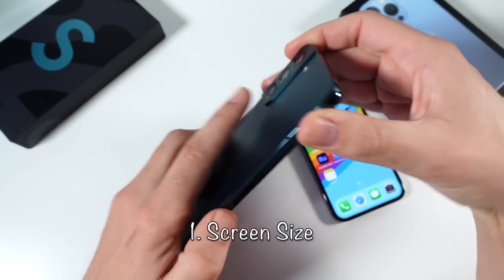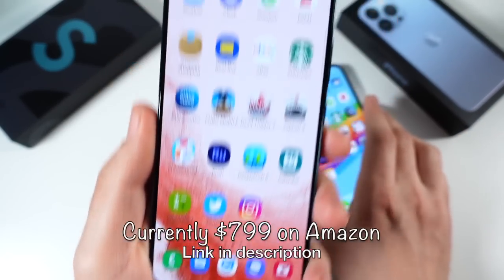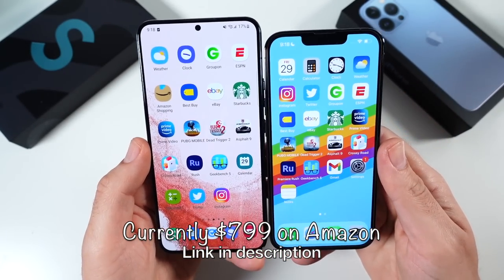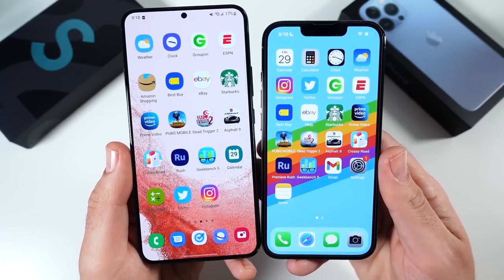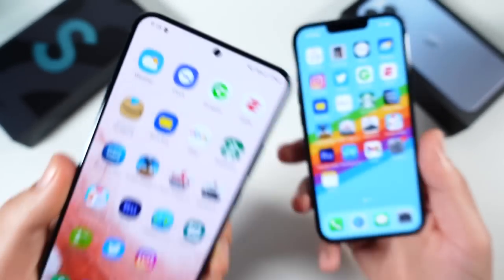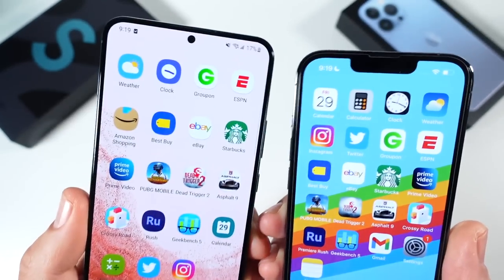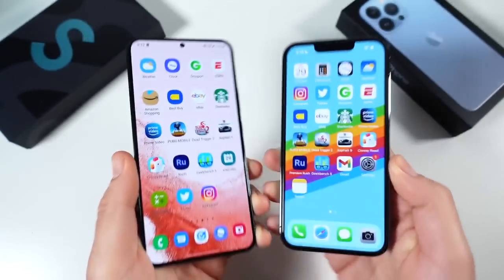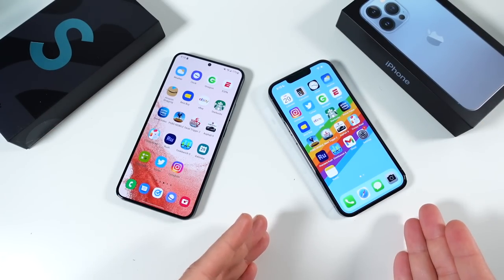It's more screen size for a cheaper price than the iPhone 13 Pro. With the Galaxy S22 Plus, take a look at that difference. We're talking a phone that's similar in size to the Max's counterpart with a punch hole versus this huge notch. You're going to get yourself very thin bezels on that Galaxy S22 Plus. And it's less money — it's a better value, more screen size for less money.